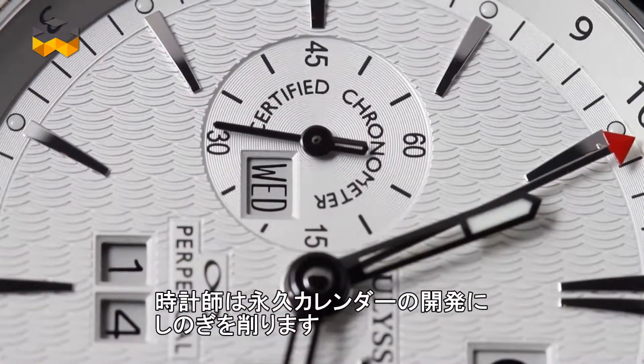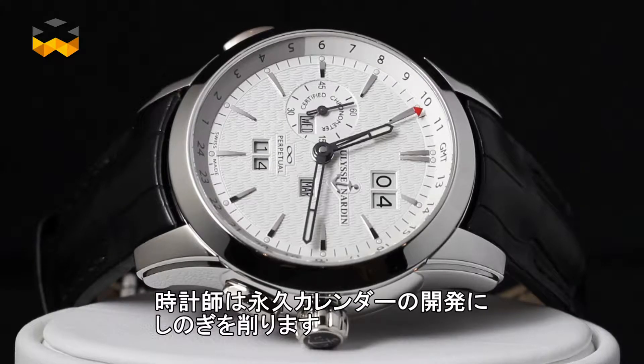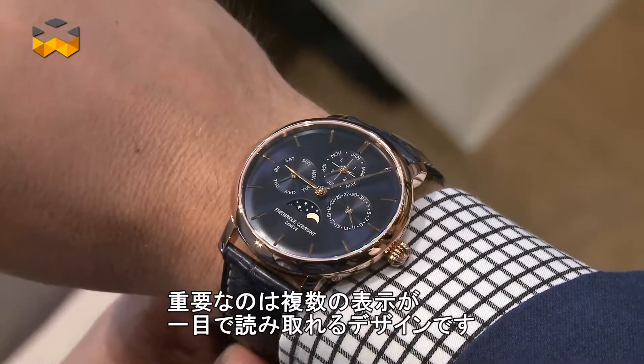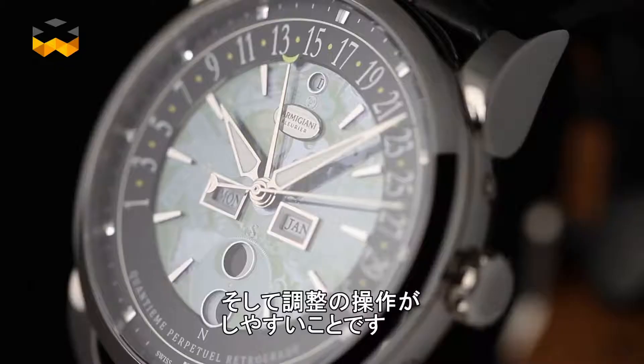As watchmakers love competing, their goal in improving the perpetual calendar has followed two main directions. Legibility is the first one, as a normal perpetual calendar dial sometimes seems like a nest of hands. The second is usability and security in setting and adjusting.